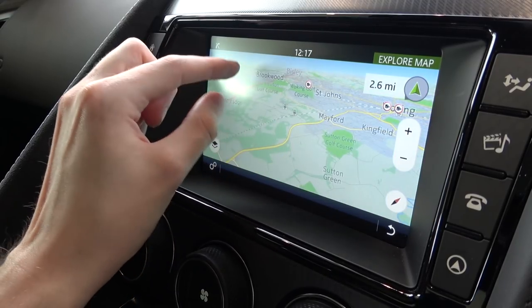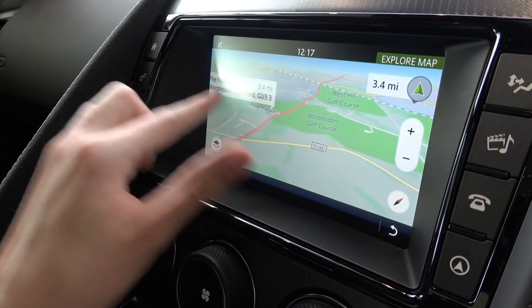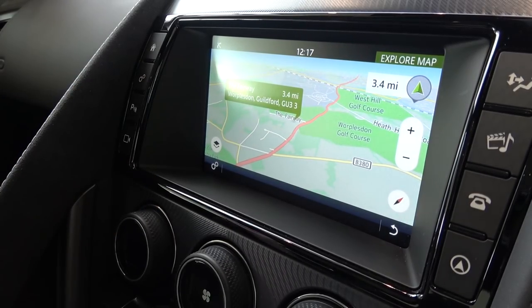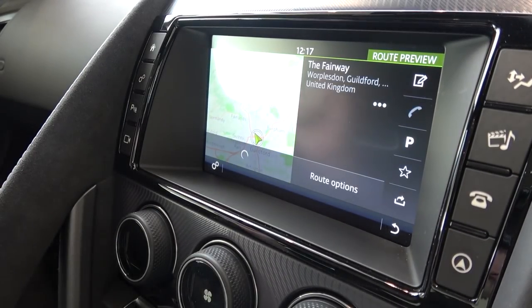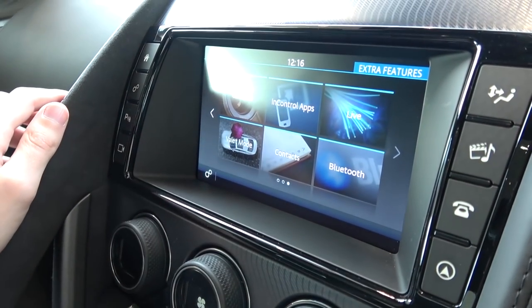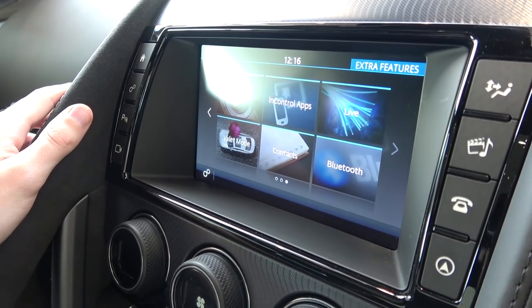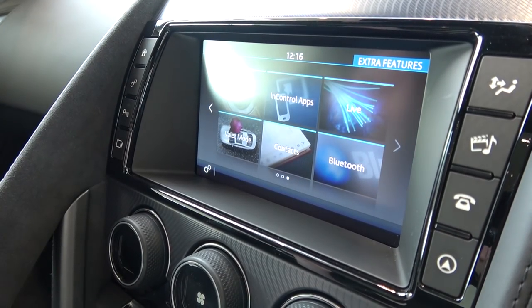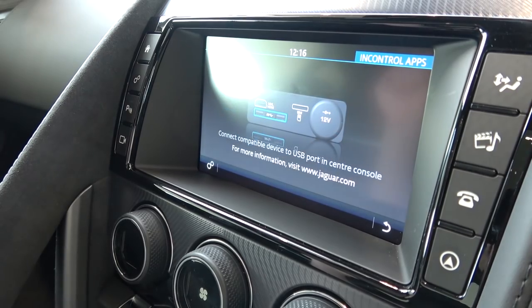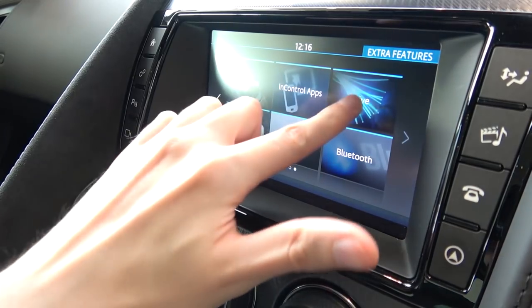The map can be pinched and zoomed out, as well as moved around, and with a simple depress, a destination can be easily selected and navigated to. Overall, the system feels very responsive and fast. The cameras were inaccessible here as the engine wasn't on, but essentially they are mobile phone apps that enable the driver to see in-depth information about the car's status and location from their phone. Live provides real-time updates and information for the car's software.